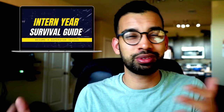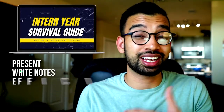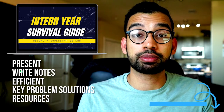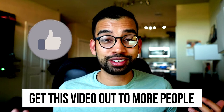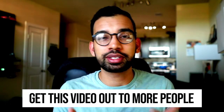Also check out the Intern Survival Guide. If you're about to be a brand new physician and want to get over the nervousness and anxiety that comes with it, the guide breaks down how to present, be efficient, write notes, take care of key problems, and covers resources for every type of residency and specialty. Hit that like button to support this video and help fellow med students who may also need it.